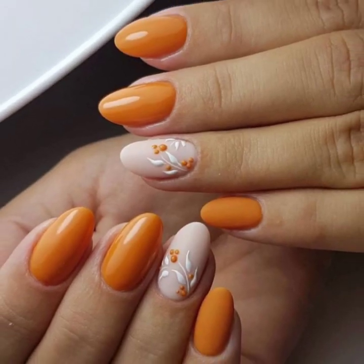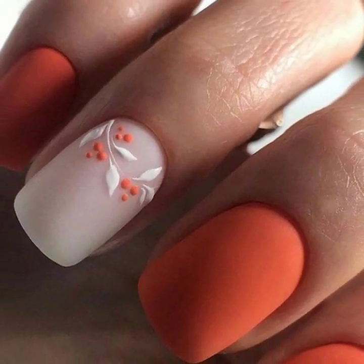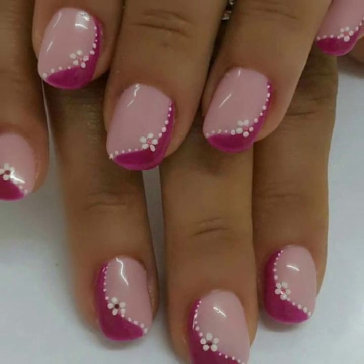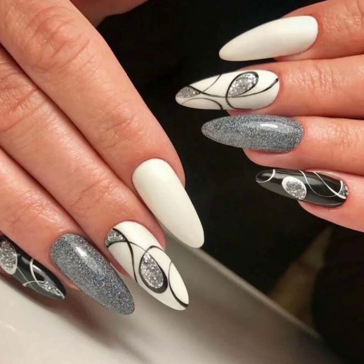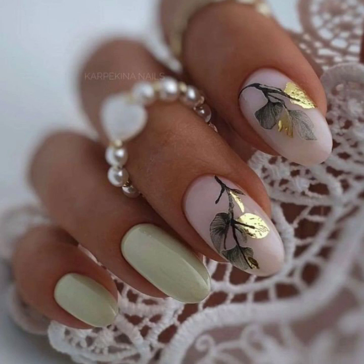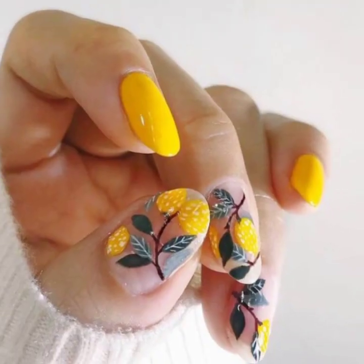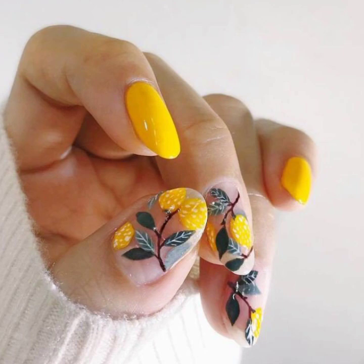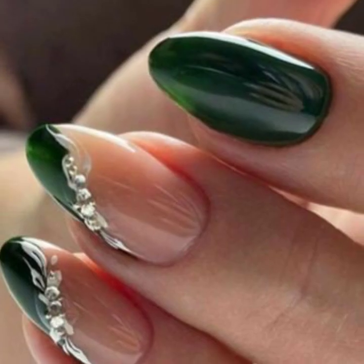Dear subscribers, today you will see in this video very beautiful and very stylish unique modern girls nail art ideas — please and attractive stylish unique girls nail art, nail polish, and modern nail cutting ideas in 2023. Dear viewers, please subscribe to my YouTube channel and press the bell icon so you will get notifications of all my videos and never miss any videos.